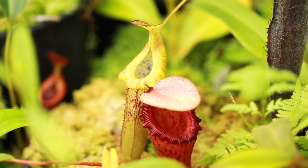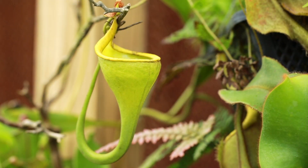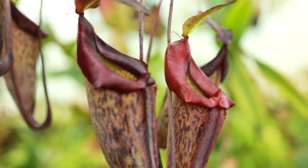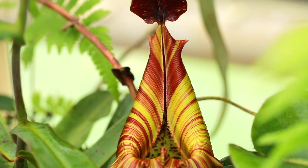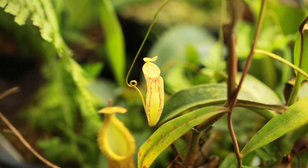Although most Nepenthes can grow quite well together, some are more demanding in temperature requirements than others. If you're growing hybrids, intermediate conditions are usually the best way to go. Find out from your source or google your plant's name to find out what temperature requirements your plants prefer.